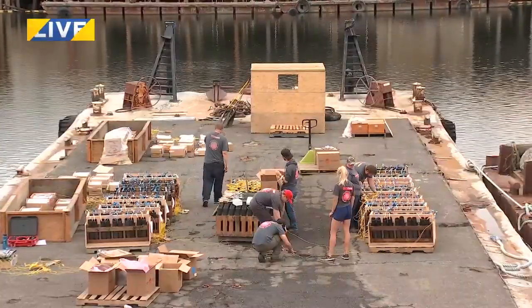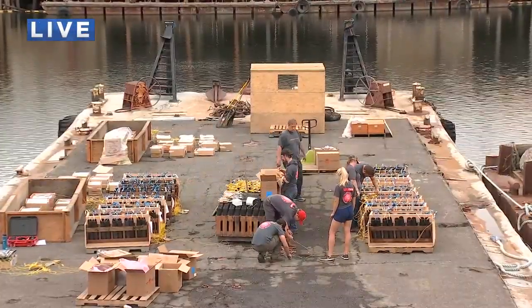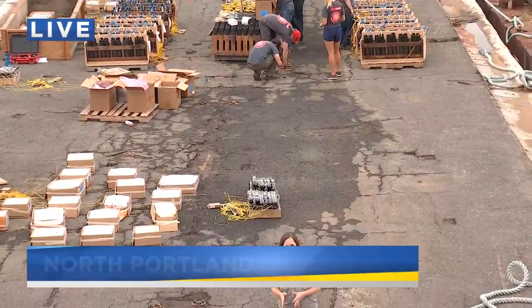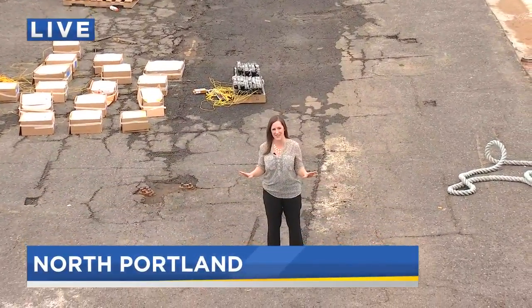"Right before you hit the switch, it's kind of like, all right, this is the moment we've all been waiting for." And I asked David who designs this show. He says it's his mother's specialty — she does it for every show they put together.